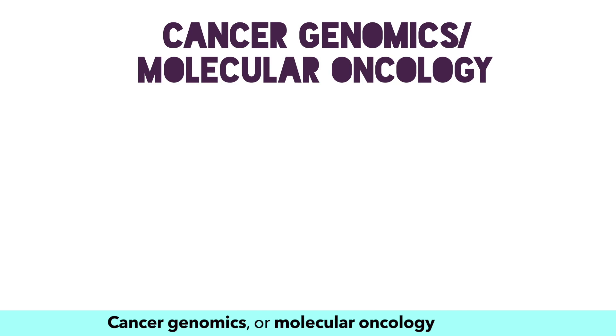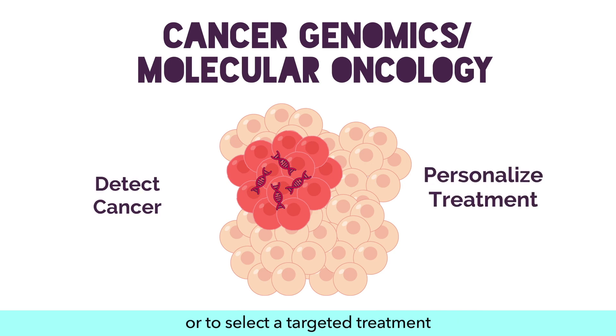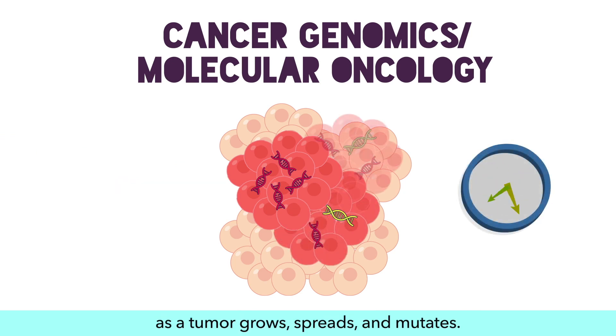Cancer genomics, or molecular oncology, tests the genetic material of the cancer cells in the human body, either to detect cancer or to select a targeted treatment to attack that specific tumor. These results may be different over time as a tumor grows, spreads, and mutates.